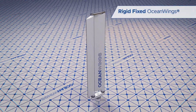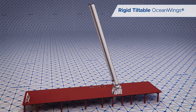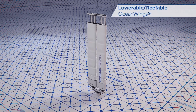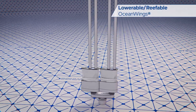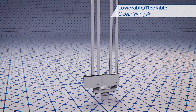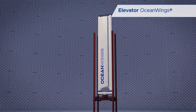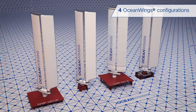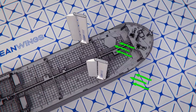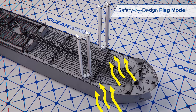The Ocean Wings propulsion system offers a range of fully automated wing sails which can be tailored to the specific needs of ship owners across all ship segments. Ocean Wings are fully secured by design thanks to their automatic flag mode.